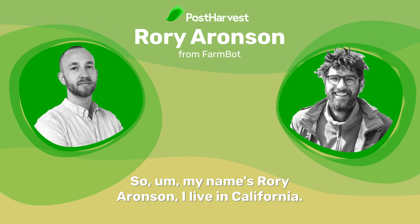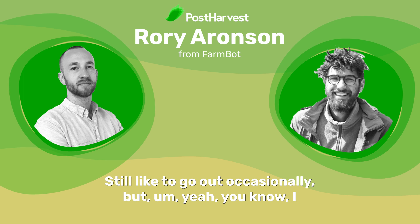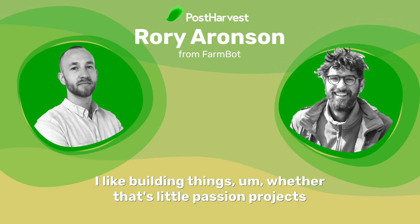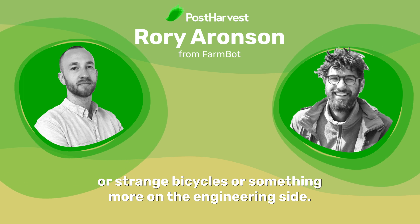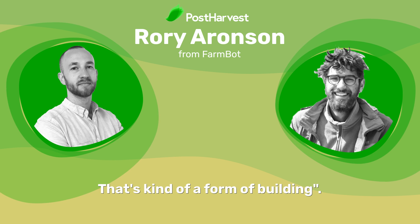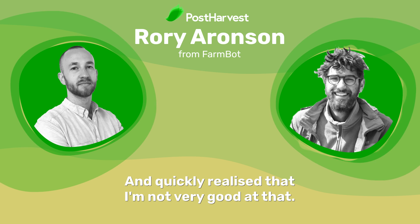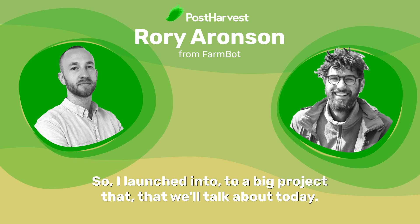My name is Rory Aronson. I live in California. I grew up surfing down in San Diego — still like to go out occasionally. I really like living in community and I like building things, whether that's little passion projects, strange bicycles, or something more on the engineering side. When I was in school, I decided I want to grow a garden — that's kind of a form of building — and quickly realized that I'm not very good at that. So I launched into a big project that we'll talk about today.